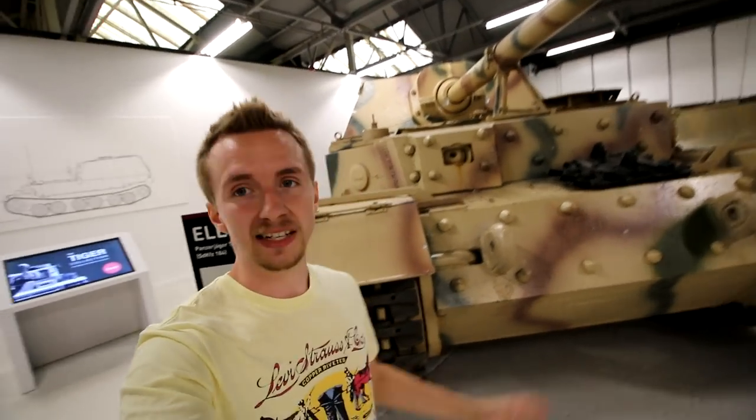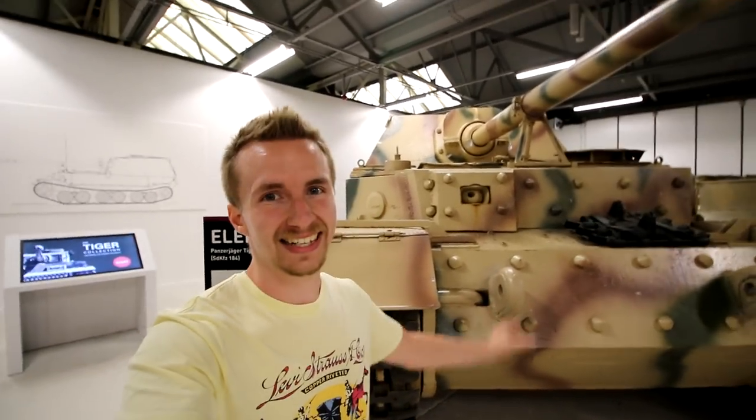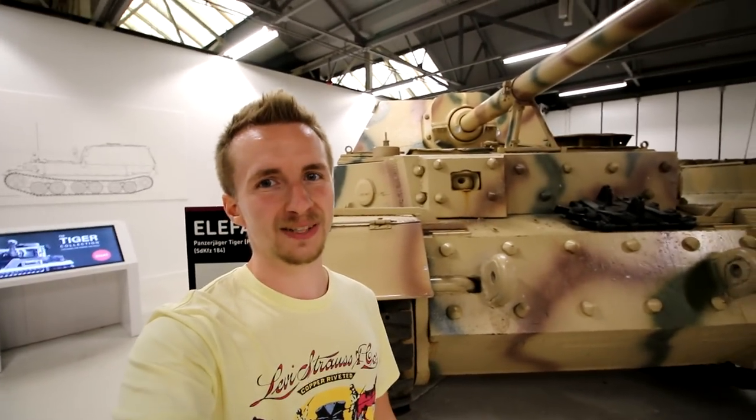Now with the Tiger II covered we're moving on to a vehicle which I have never seen before inside the UK — we are taking a look at the Elephant. This thing is on loan here for two years, and I definitely recommend you get down here to be able to see the entire collection while this Tank Destroyer variant of the Tiger is available.